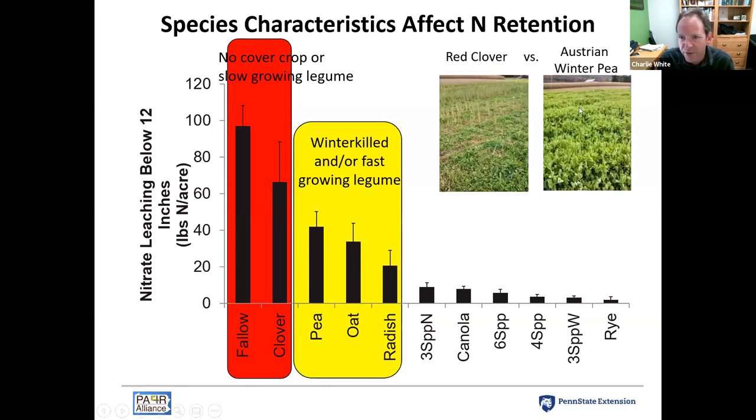Some of the nitrogen that oats and radish take up is released back again in the spring and might move below 12 inches, along with nitrogen that might mineralize from soil organic matter. Since those crops aren't continuing to grow and scavenge nitrogen in the spring, winter-killed species are not quite as effective at reducing nitrate leaching.